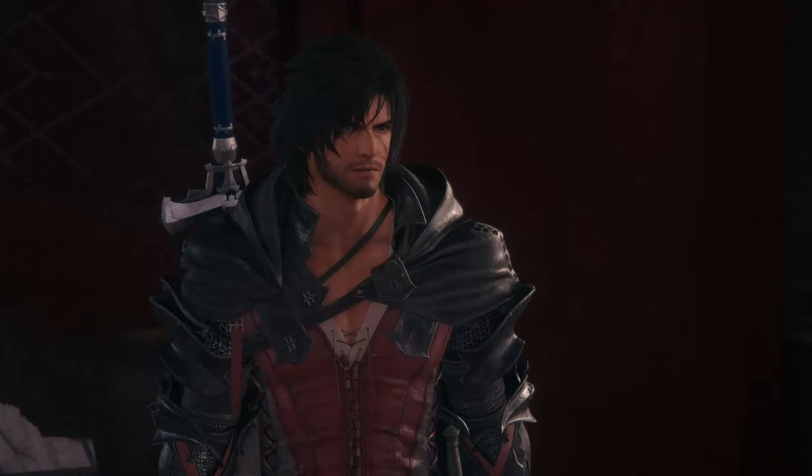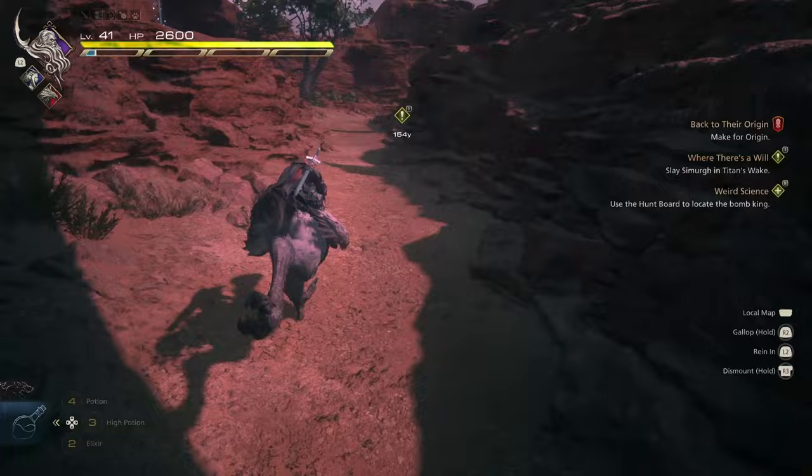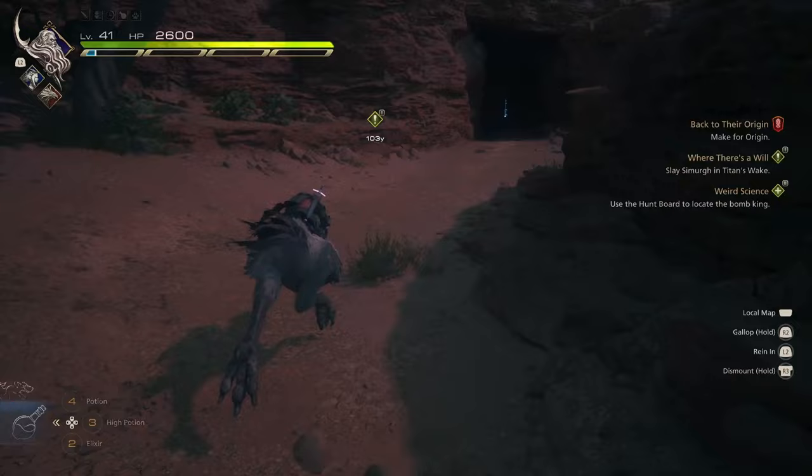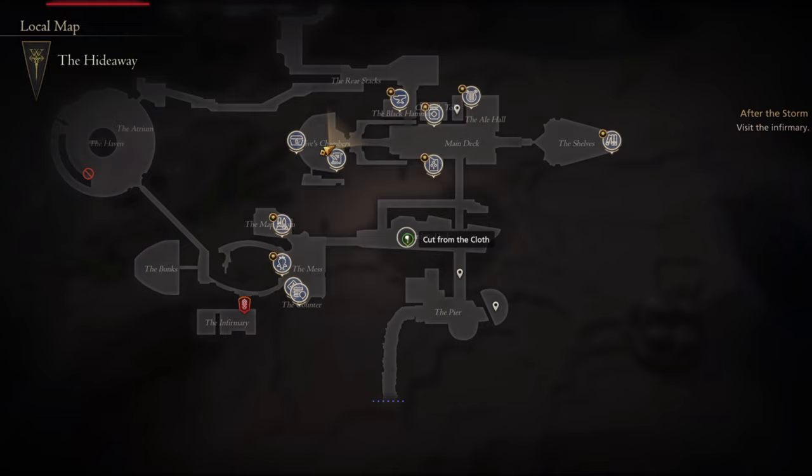Now we're onto the last one, which is the Priceless Quest. This has two prerequisites that you must finish. The quest Priceless will appear once you have completed Where There's a Will, which you would have already done. And then the second one is Cut from the Cloth.